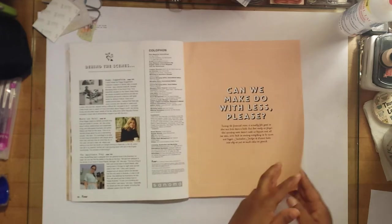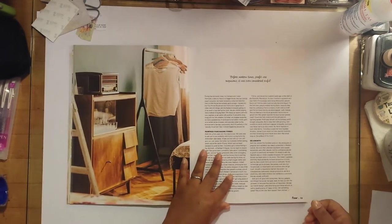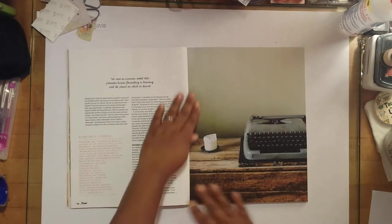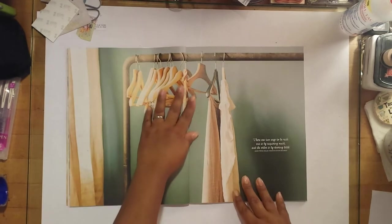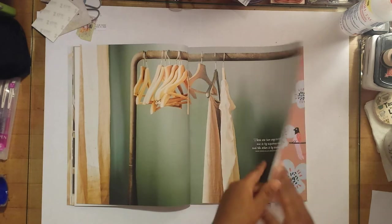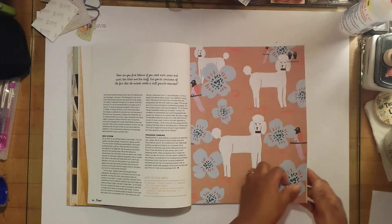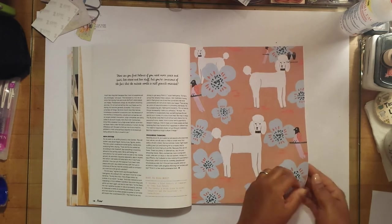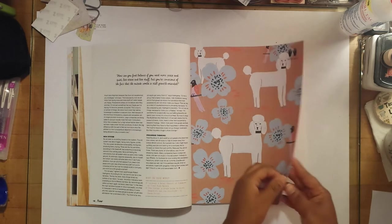Can we make do with less? I'm embracing minimalism myself. During the holidays I plan to go through a lot of my stuff and throw some things away that we're just not using. I don't know if I'll go that minimal, but definitely I think we can all afford to throw some stuff away.